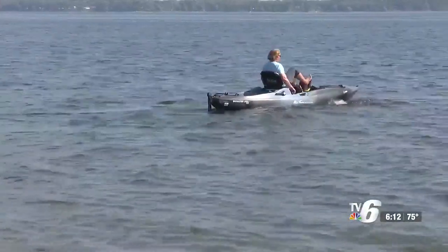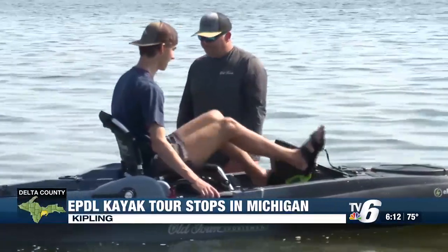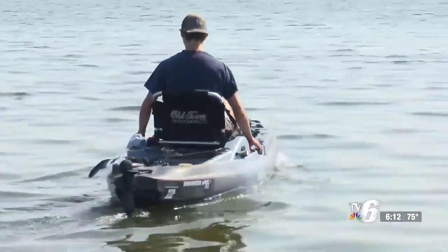Kayakers looking for a new ride cruised around Little Bay de Nock in Kipling today, but instead of paddling they pedaled and motored along the shore. Blades Bait and Tackle and Old Town Canoe and Kayak were demonstrating the latest evolution of motorized kayaks.